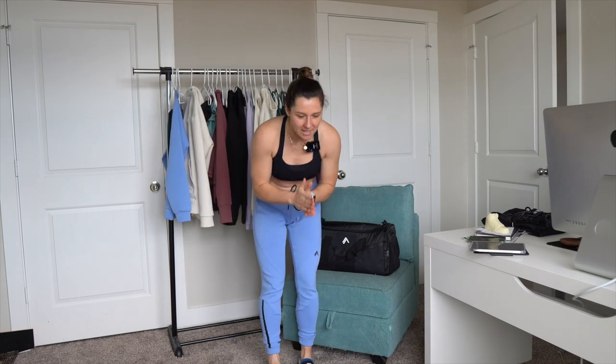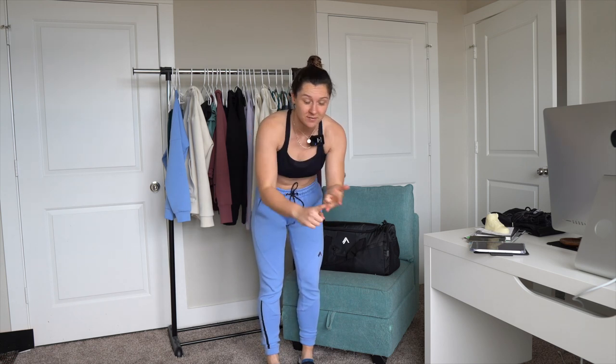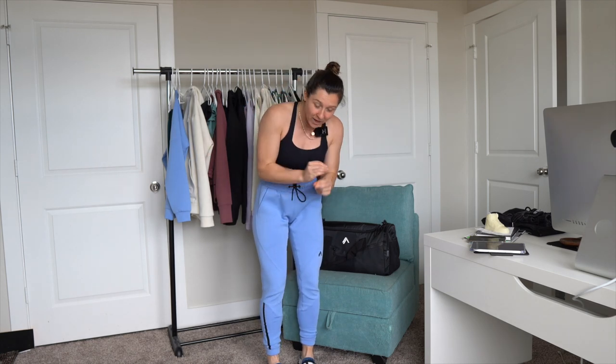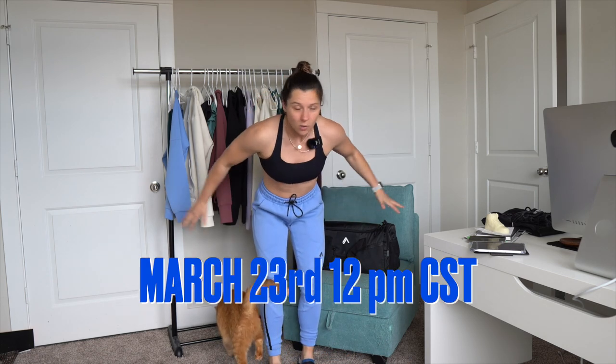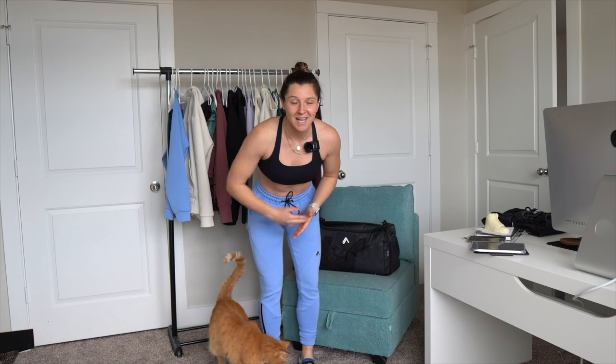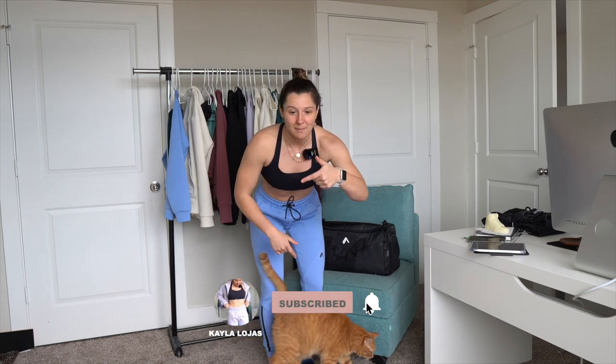Welcome to today's try-on haul. We have so many collections — five to be exact: Elements, Pulse, Ultra Soft, Infinity, and Accessories. There's a lot to go through, so bear with me. I'm gonna try to make this as quick as possible and give you all the details you need to know when it comes to the launch. Go ahead, hit that like button, subscribe, and let's get into it.